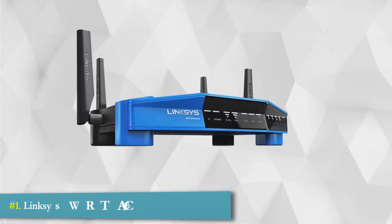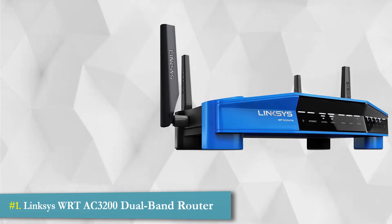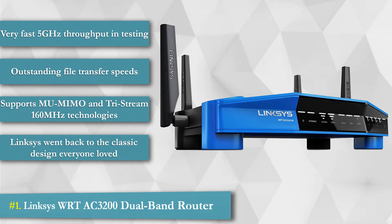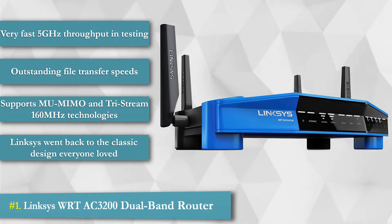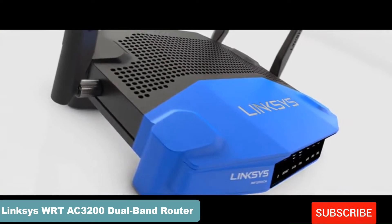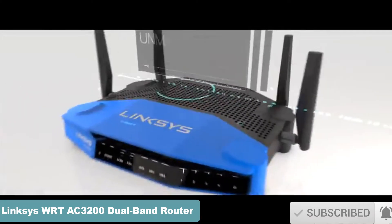1. Linksys WRTAC-3200 Dual Band Router. The Linksys WRTAC-3200 is one of the best wireless routers in 2020, equipped with TrayStream 160 and MU-MIMO technology to deliver blazing fast Wi-Fi performance to multiple devices simultaneously. Ultimate power, uncompromising speeds, unmatched flexibility — the WRT-3200ACM is performance perfected.